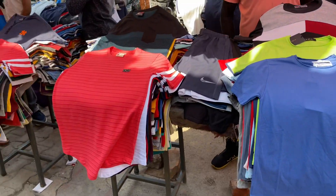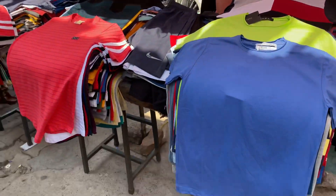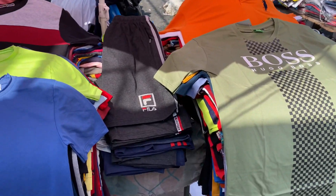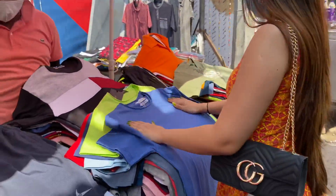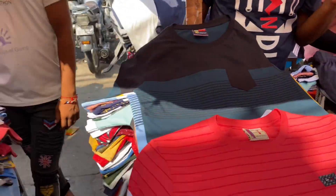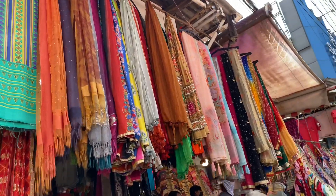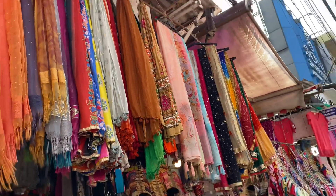The next stall was for boys and here we got round neck t-shirts and shorts. The round neck t-shirt had so many colors available, and it was only for Rs. 200 each. Plus, the material was quite amazing. This t-shirt stall was opposite to the dupatta stall. There was not a huge variety, but it was also very good.